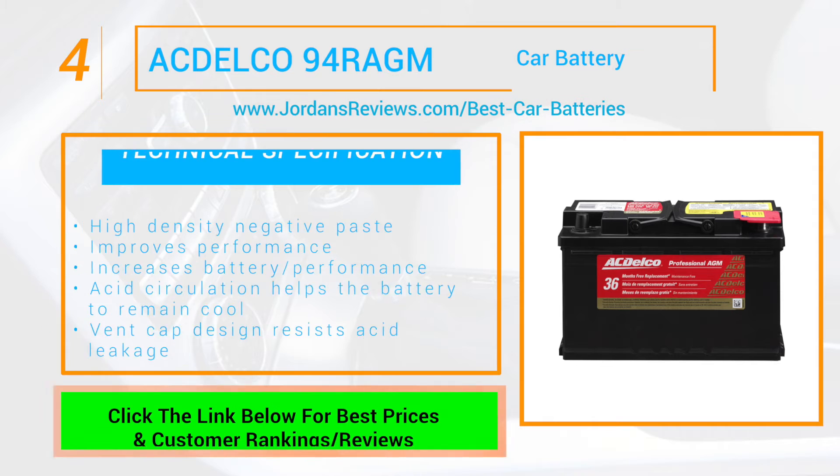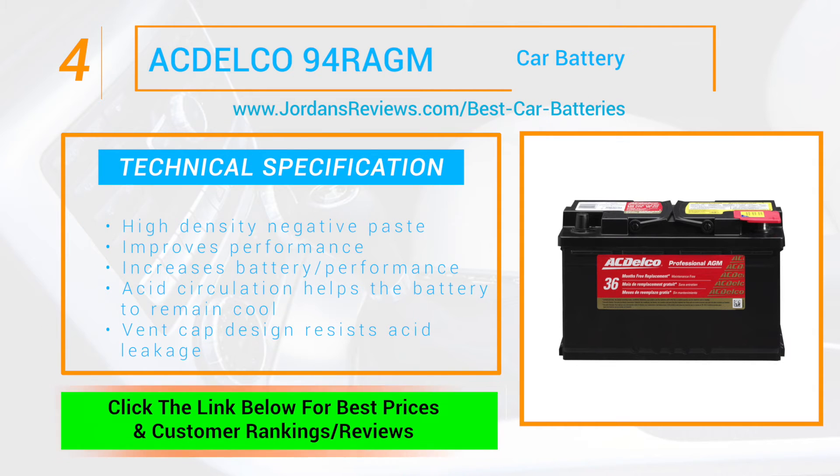At number 4 we have the ACDelco 94RAGM battery. Its high density negative paste improves performance and increases battery life, and the enhanced life alloy and simple blend stamped alloy increases performance. The improved acid circulation helps the battery remain cool with a vent cap design that resists acid leakage.